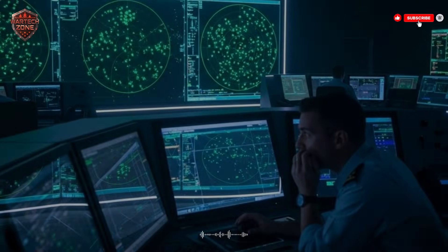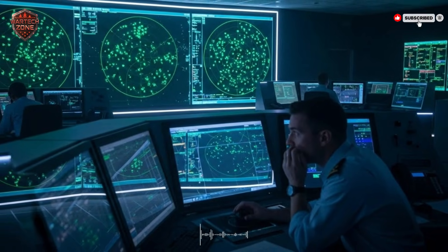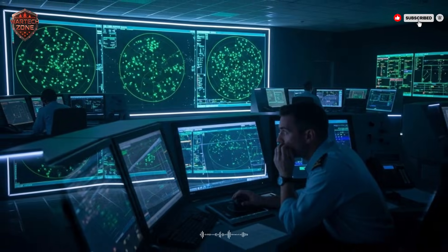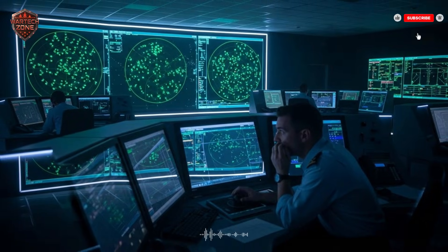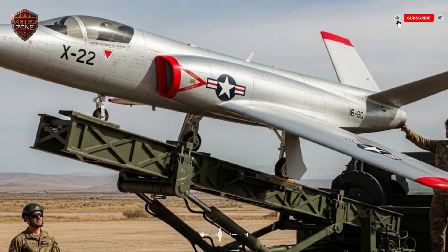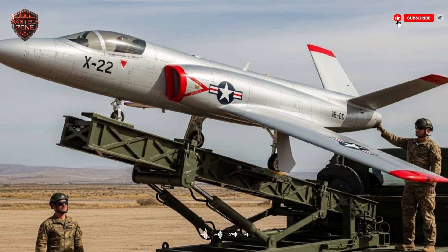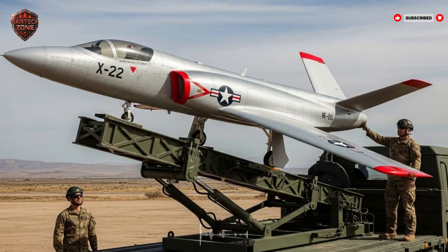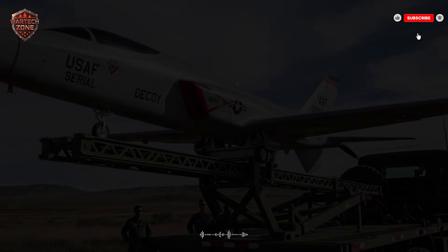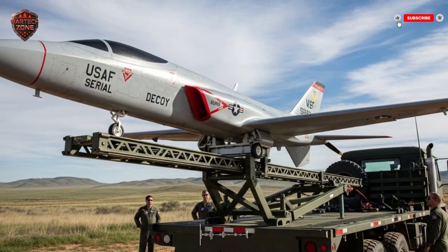Let's start with the basics. How does an air defense system work? Imagine it's a dark night. You are blind, but you have a flashlight. That flashlight is radar. You turn it on and sweep the sky. When the light hits something, it bounces back and you see the reflection. If it looks big and fast and is coming toward you, you must assume it is an enemy. Now, what if you could make a small, cheap object that reflects the radar light exactly like a big, expensive fighter jet? That is a decoy.